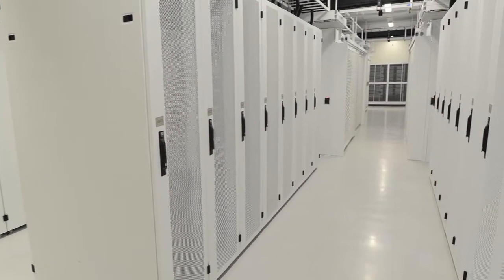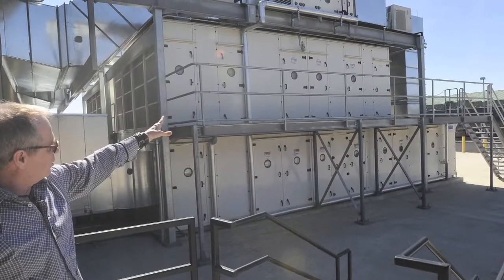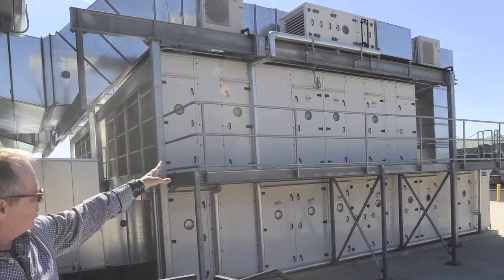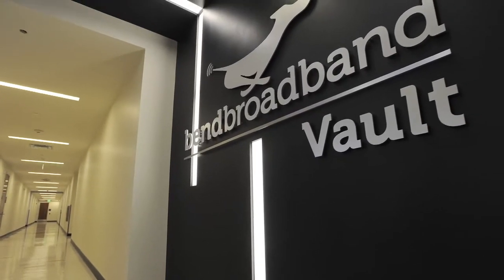We talk a lot about the cloud — everybody hears about the cloud on TV and everything, and it's hard to imagine what the cloud is, what the internet is when you go there. What's unique about this facility is it is the physical manifestation of the cloud. All of the tubes, if you want to call the internet that,